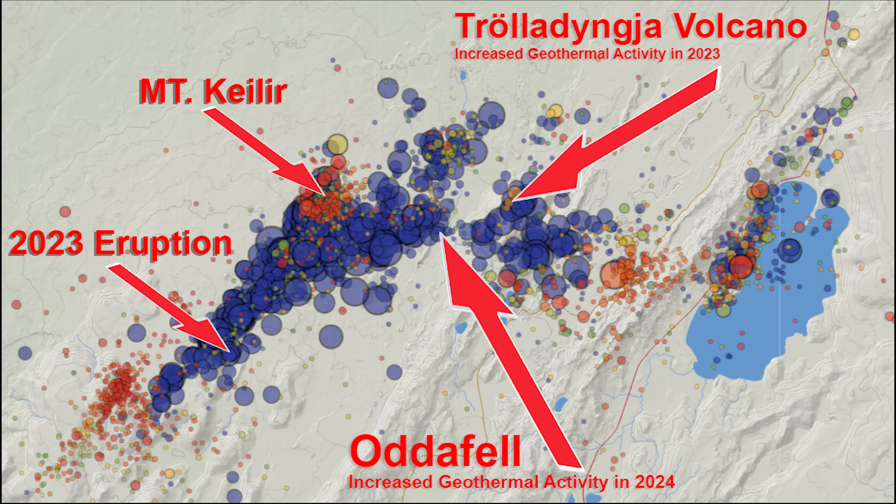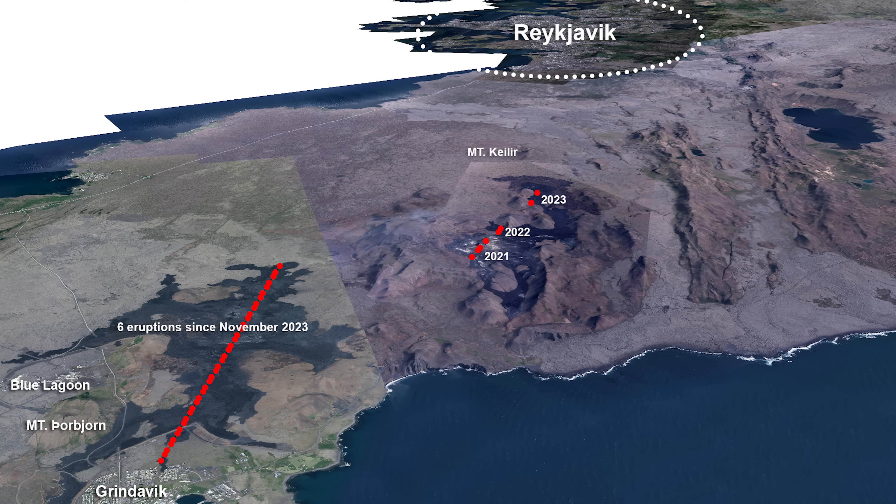I don't see a reason to make this into a big issue — but I might change my mind if the seismic activity we can see by those old craters by Grindavík continues to move back to the mountain Faradalsfjall, where the first three eruptions took place. And that seems to be the case right now. So I'm wondering: will the next eruption, or some of the next eruptions, take place where all this started?